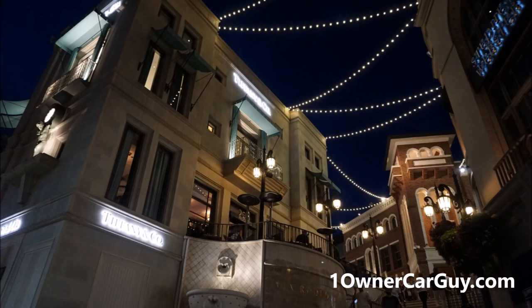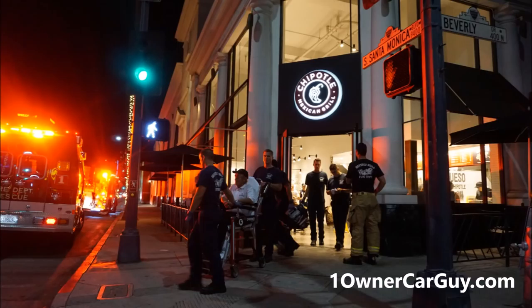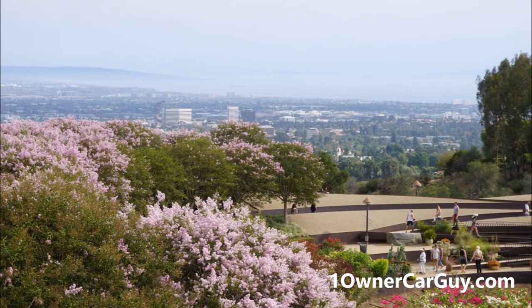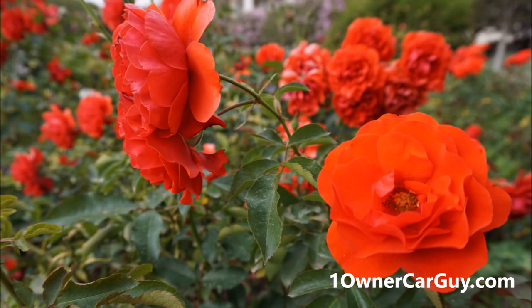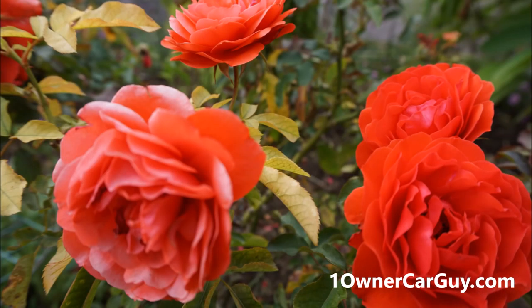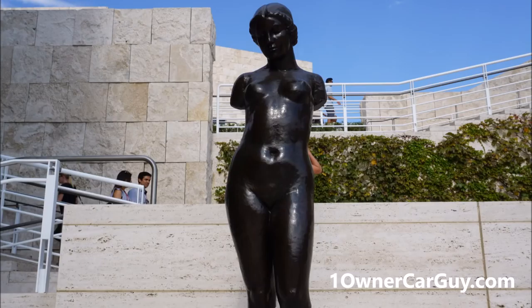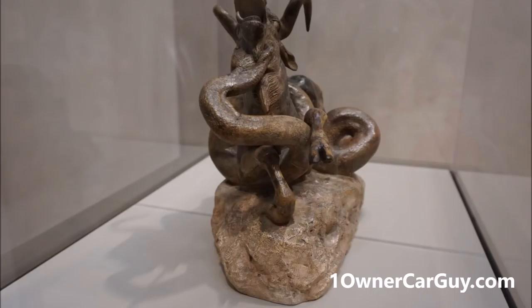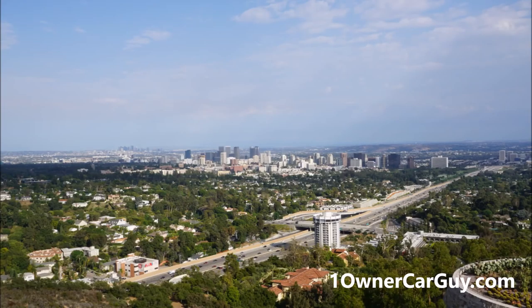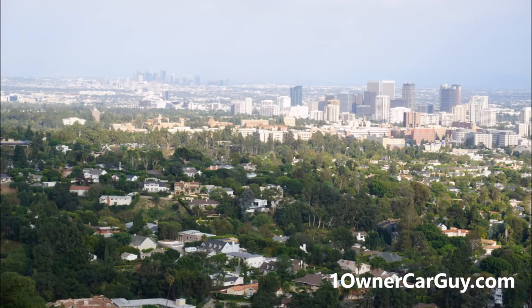They're moving. I'm not going to hit him. Thank you.